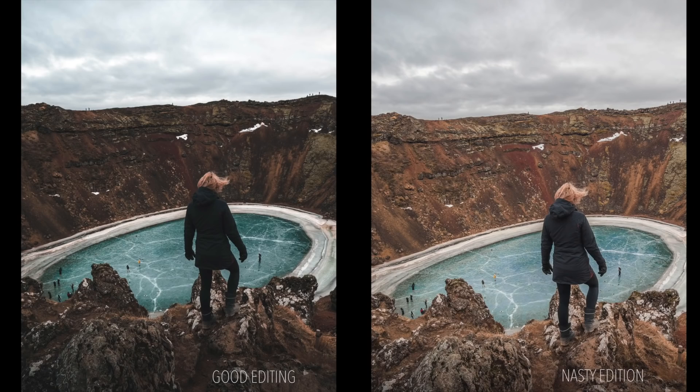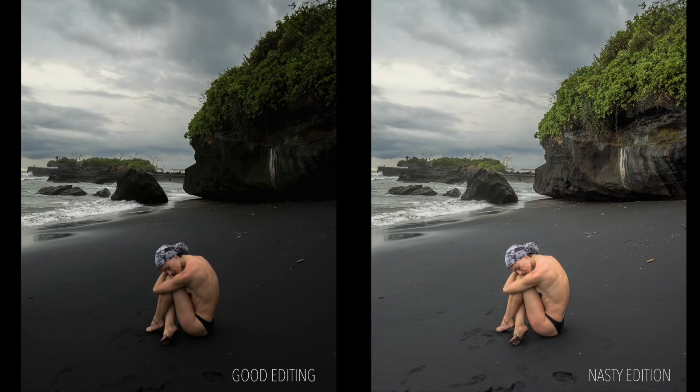I don't think anyone does this anymore, but just in case — do not bring up all the shadows and create an HDR effect. Just don't do it. It is so outdated and it's going to make your work look really dated.